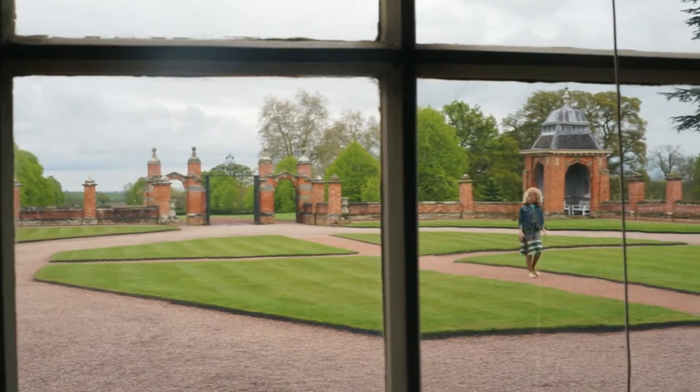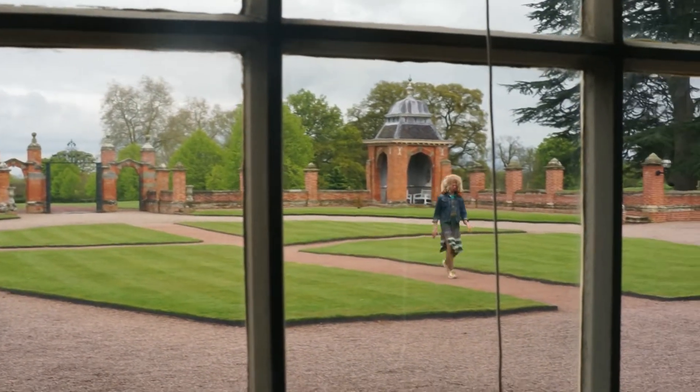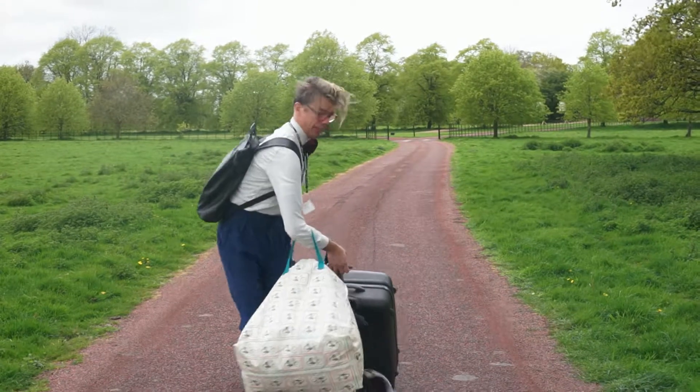Putting them through their paces, scrutinising their every move, are our judges: internationally renowned designer Kelly Hoppen and Daniel Hopwood.